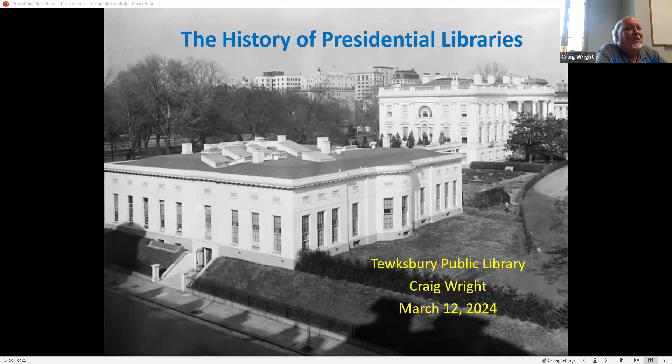This is not a presidential library, but it's one of my favorite photographs. The White House is in the background and the West Wing is in the foreground. The circular part that juts out from the West Wing was the Oval Office when Herbert Hoover was president. That was not wheelchair accessible, so when Franklin Roosevelt became president, they did a little modification and moved it to the corner on the right side of that building. And that's where the Oval Office is today. On the right side, you can see the little fenced-in area where they hung the laundry in Hoover's time.